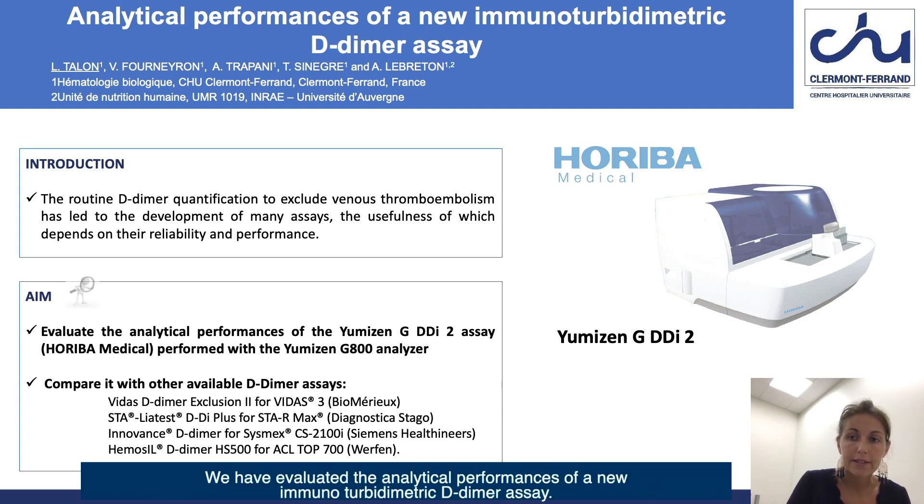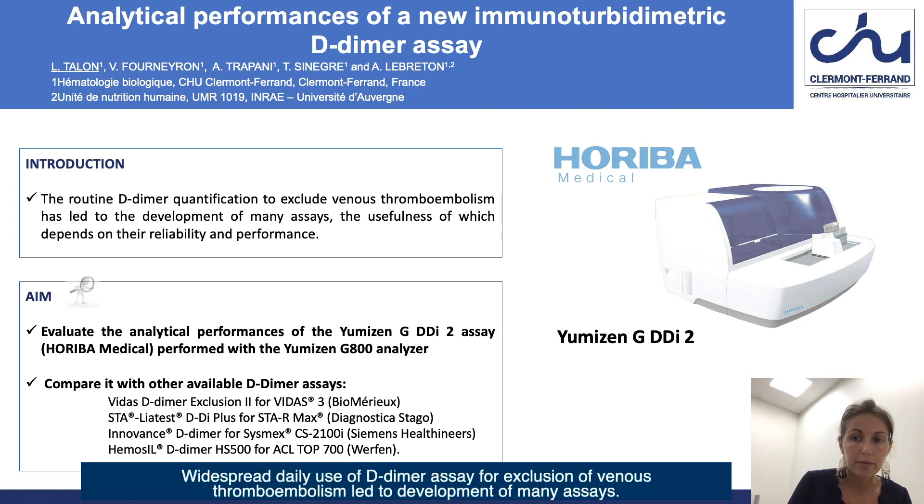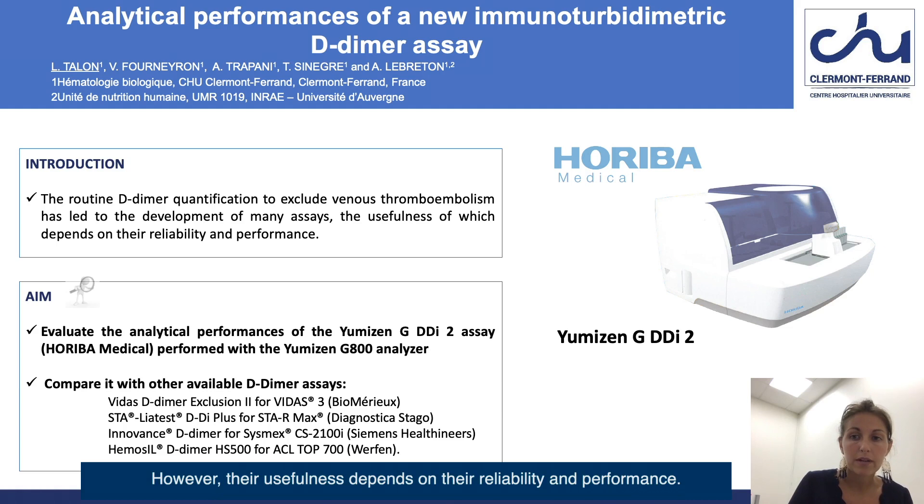We have evaluated the analytical performances of a new immunoturbidimetric D-dimer assay. Widespread daily use of D-dimer assay for exclusion of venous thromboembolism led to development of many assays. However, their usefulness depends on their reliability and performance.